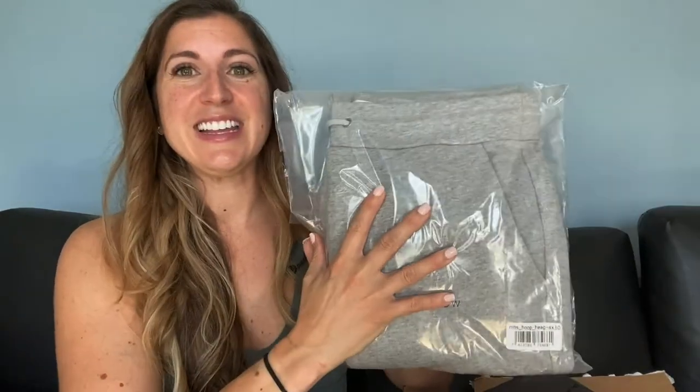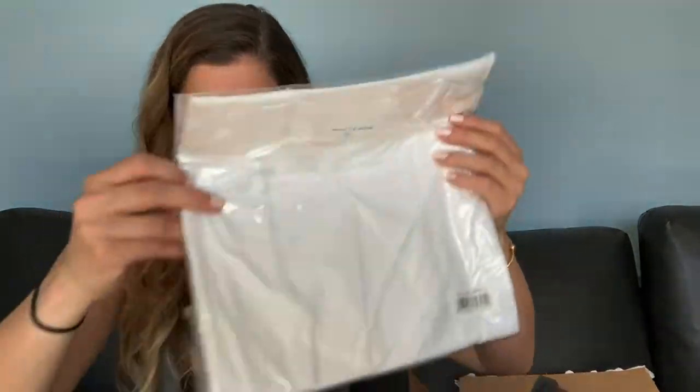Then I got some of their french terry — it's actually from the men's line, but these are their joggers. Oh my gosh, I can't wait to feel them. So nice! It's like this awesome french terry. I went with size small because I figured in a men's size that would work. Then I have a long sleeve t-shirt, just a classic white, and the hoodie to match the joggers.